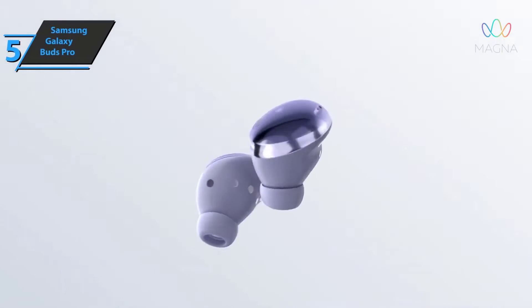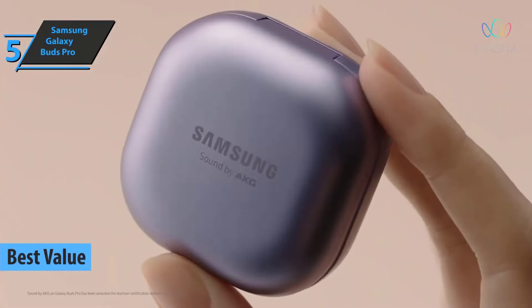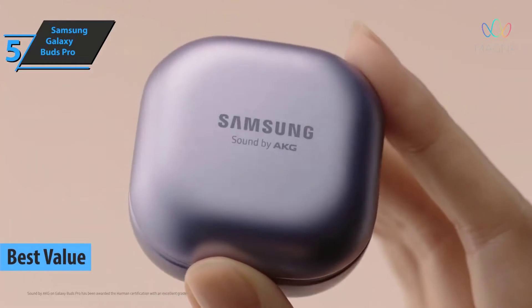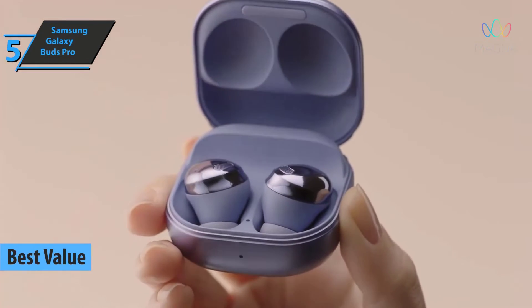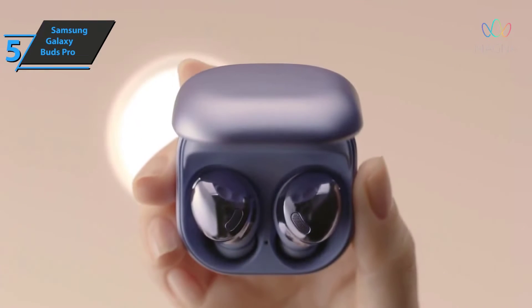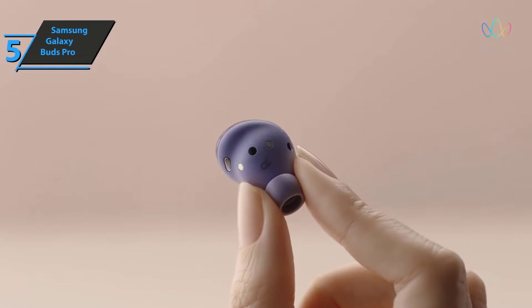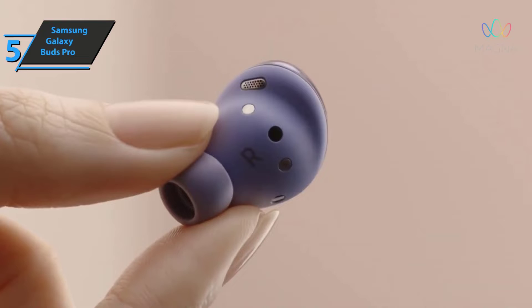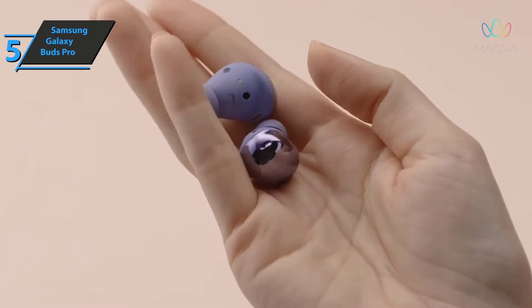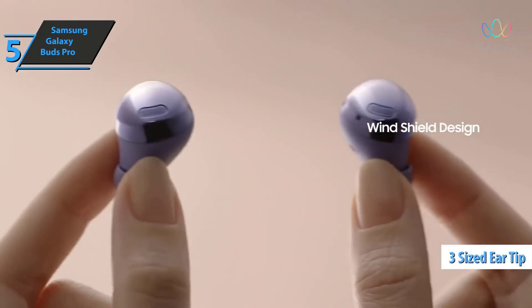We'll kick things off with the Samsung Galaxy Buds Pro, also known as the best value noise-canceling earbuds on the market in 2022. For this model, Samsung returns to a more traditional design, leaving aside the shape of the Galaxy Buds Live Beans. They even bet on substrates for better support and insulation. These are made of plastic, are comfortable to wear even for a long time, and include three different sizes of ear tips to better suit any type of ear.